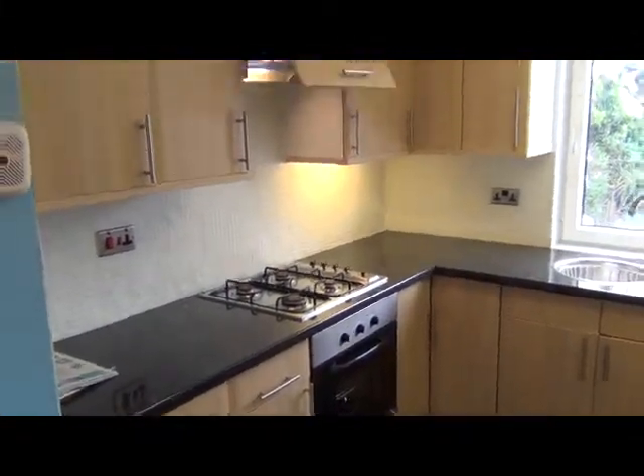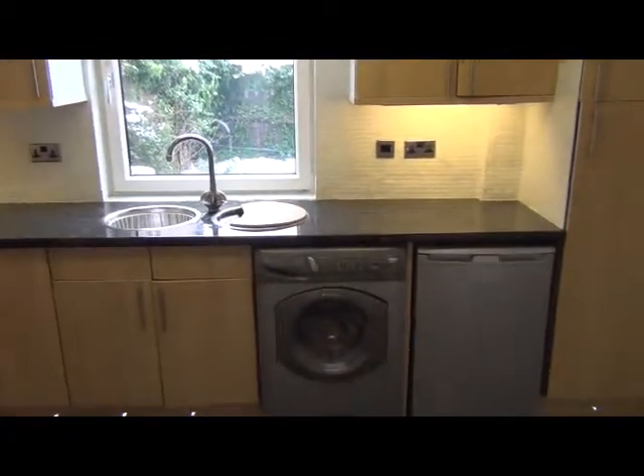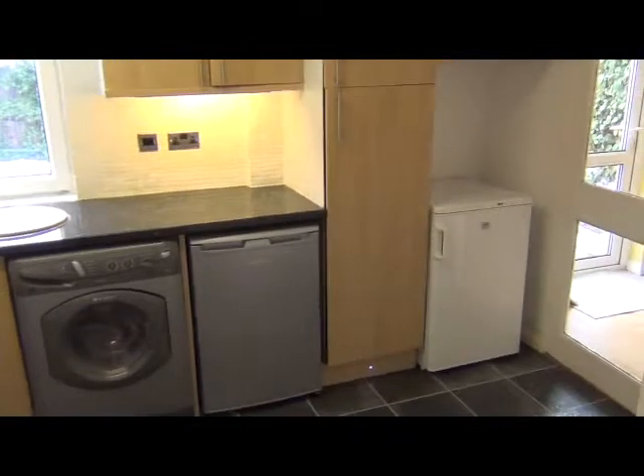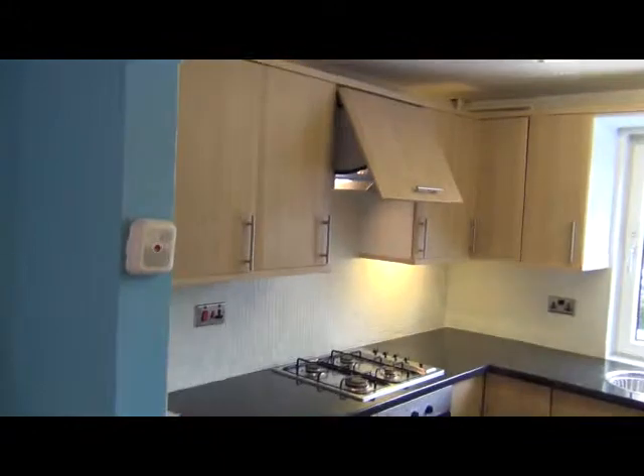Going through to the kitchen, which comes with appliances including a washer-dryer, fridge, and separate freezer, and also an extractor fan hood.